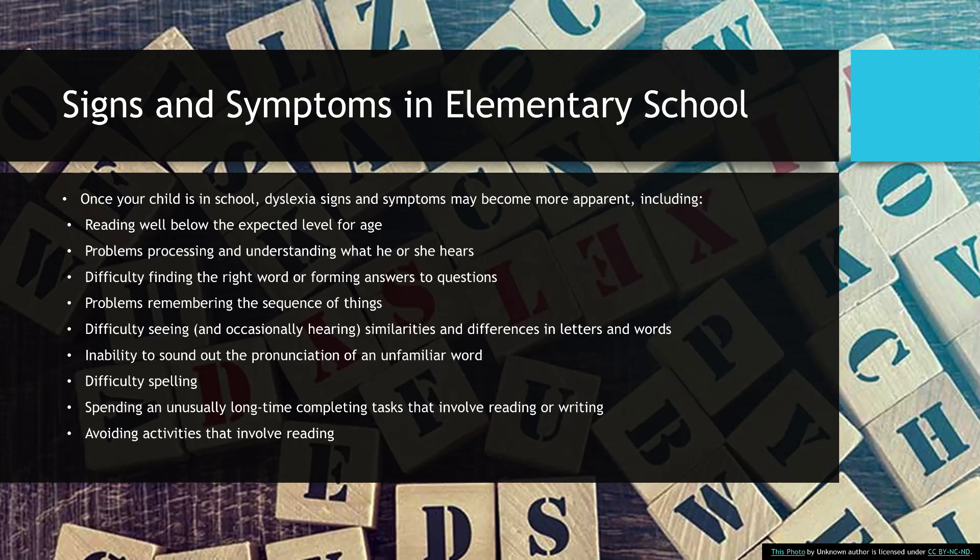Signs and symptoms in elementary school: once your child is in school, dyslexia signs and symptoms may become more apparent, including reading well below the expected level for age, problems processing and understanding what he or she hears, difficulty finding the right word or forming answers to questions, problems remembering the sequence of things, difficulty seeing and occasionally hearing similarities and differences in letters and words, inability to sound out the pronunciation of an unfamiliar word, difficulty spelling, spending an unusually long time completing tasks that involve reading or writing, and avoiding activities that involve reading.